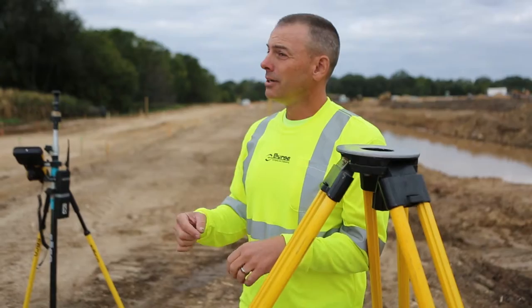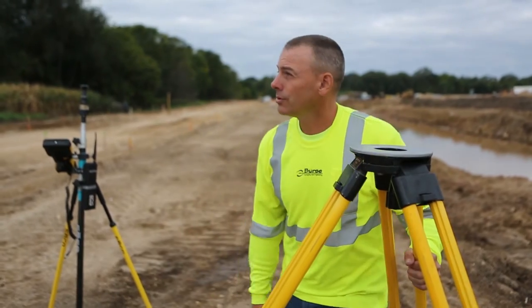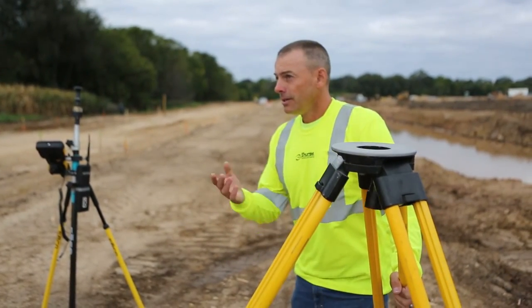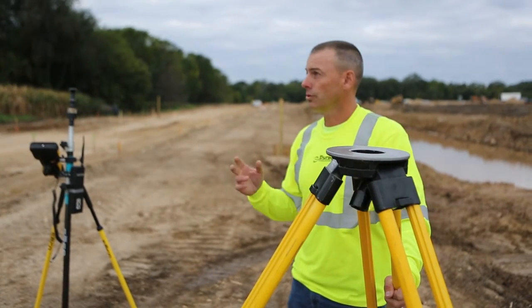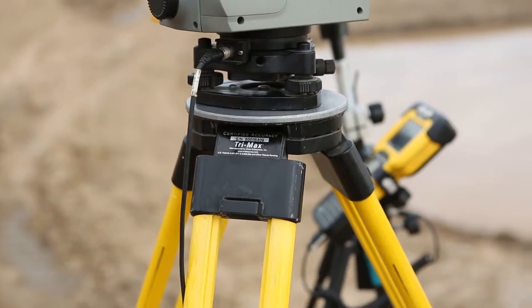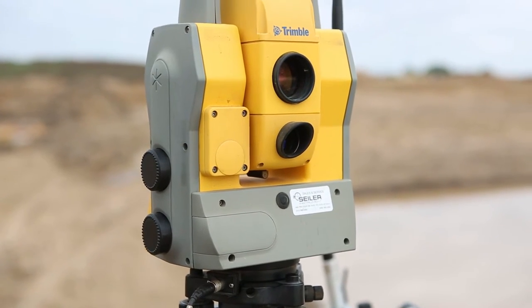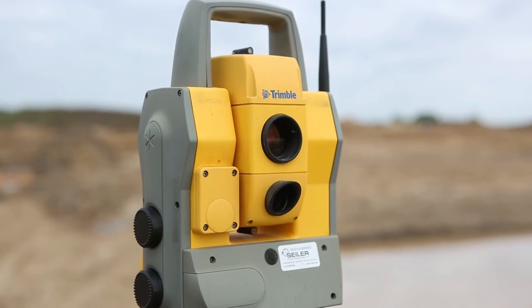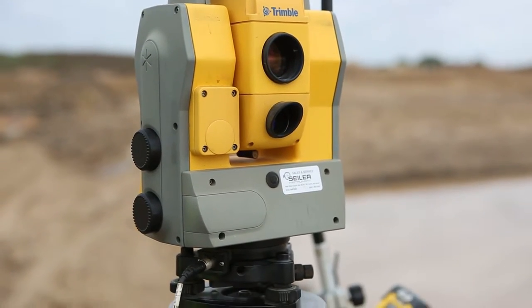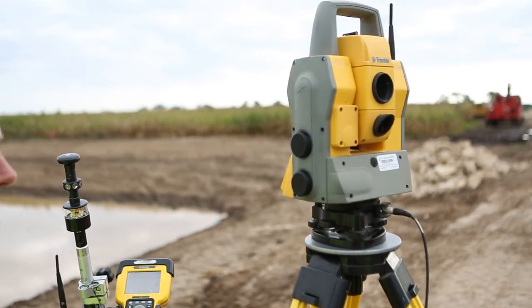When we're setting up, we'll take a tripod and set it over a known point such as a control point. On top of that we're setting a bracket called a tribrack with a way to level it, and then we set whatever we're going to use on there. What we're using on this site is a Trimble 5600 robot — it's a total station that has little servo gears in it so it can move by itself without somebody actually physically operating it.